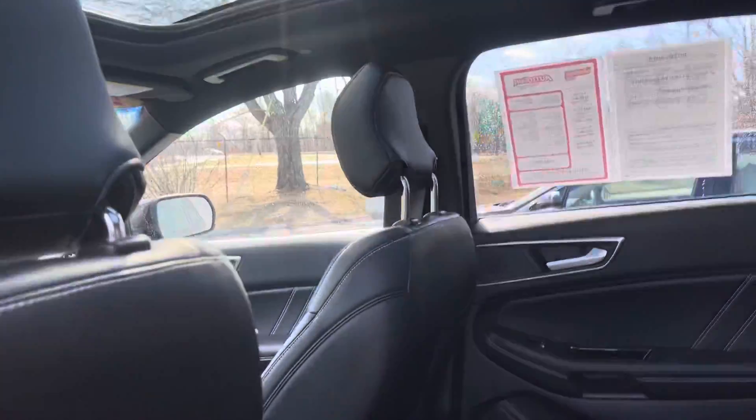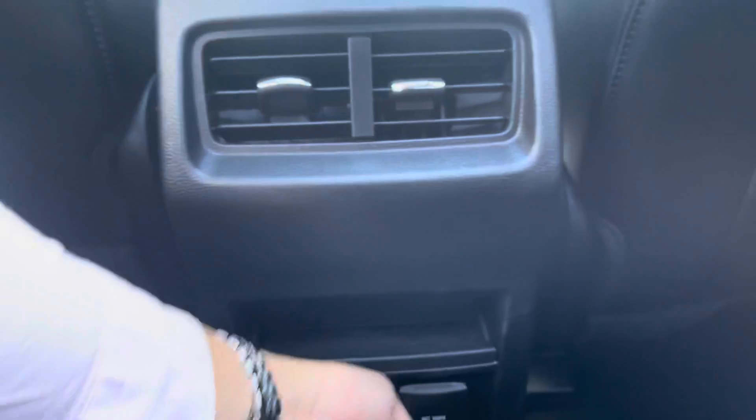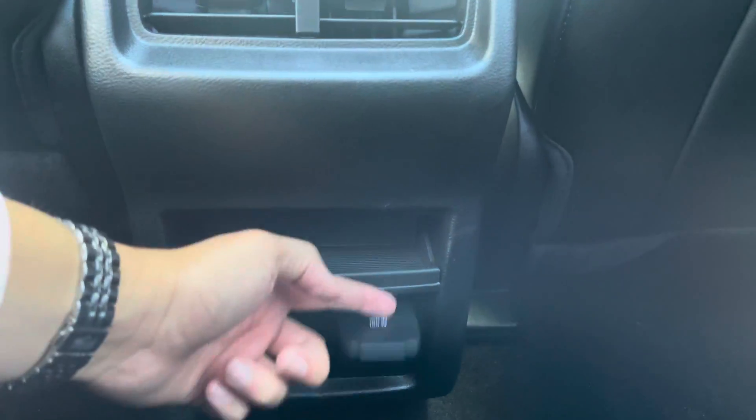Full panoramic sunroof. Easy to get in and out of the cabin. You do have your outlet — a full outlet in here with USB ports.